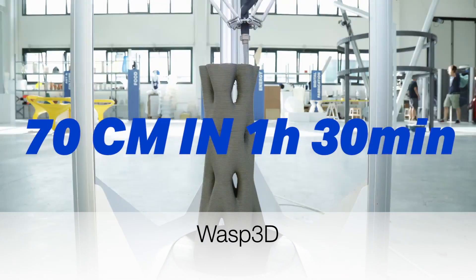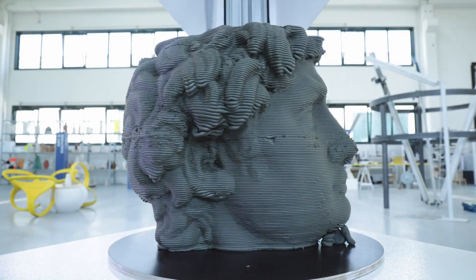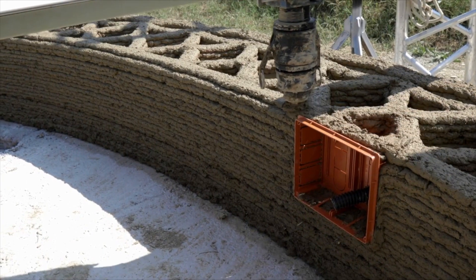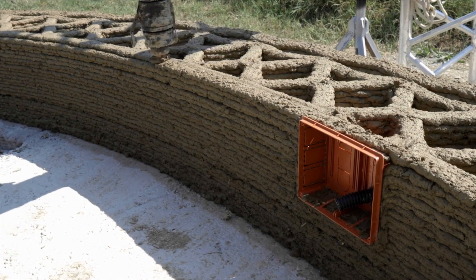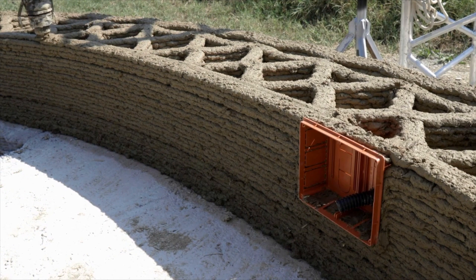Wasp 3D is a 3D printing company that makes all kinds of printers. They've built a large-scale printer that is capable of printing not only in concrete, but also mixtures of clay and straw, making a cheap mortar that can build homes on a very cost-effective basis.